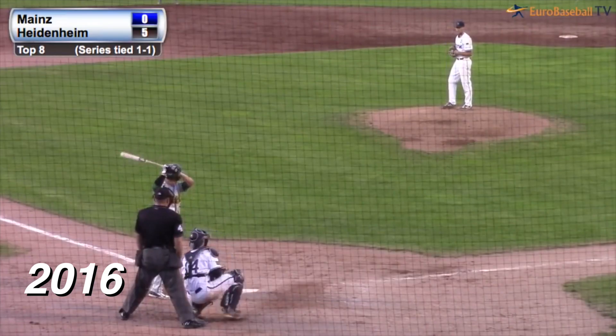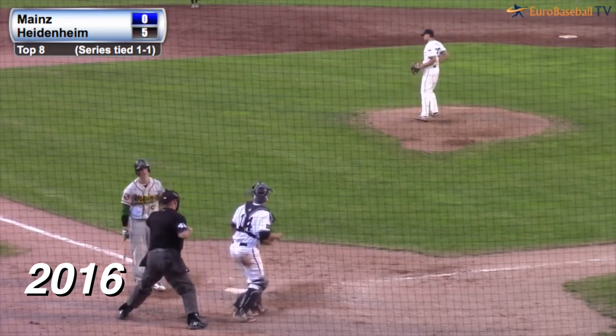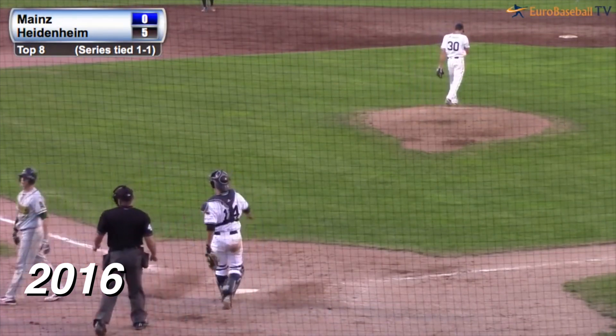Two balls and two strikes, one out, nobody on, top of the eighth. 5-0 Heidenheim. The pitch — breaking ball, strike three is called. And Lucas Dickman is not happy about it.